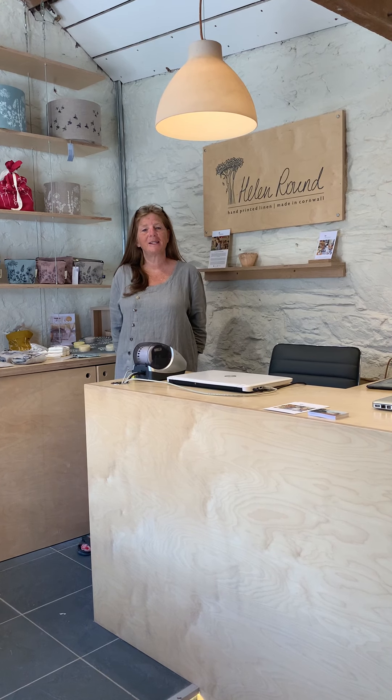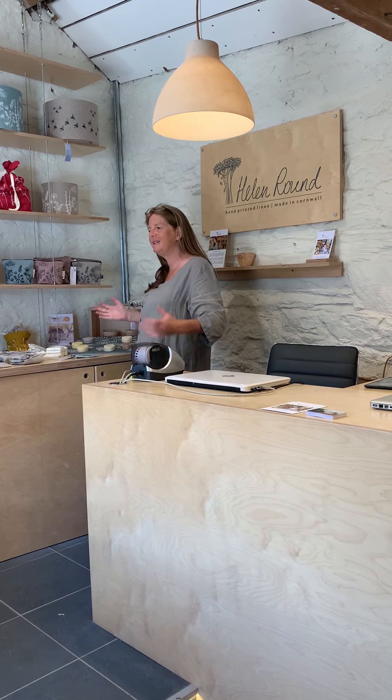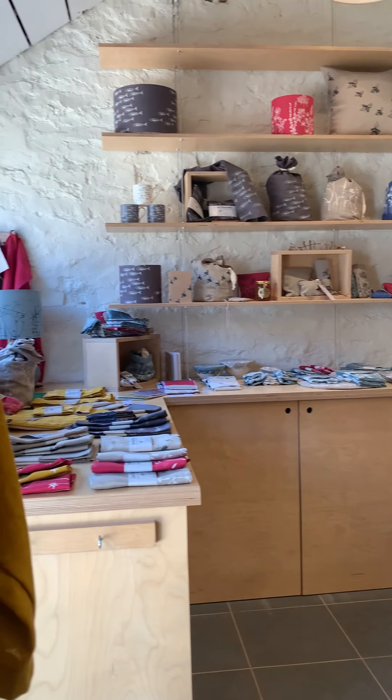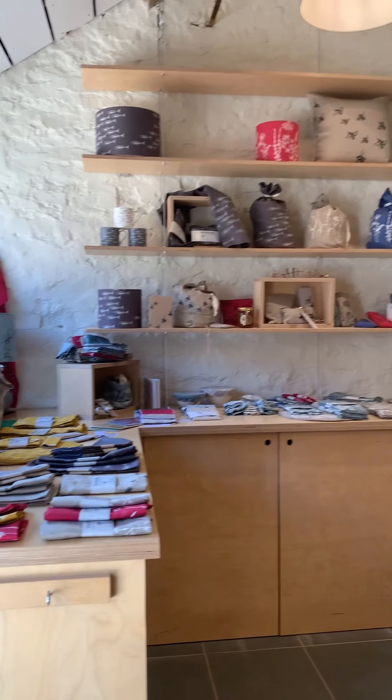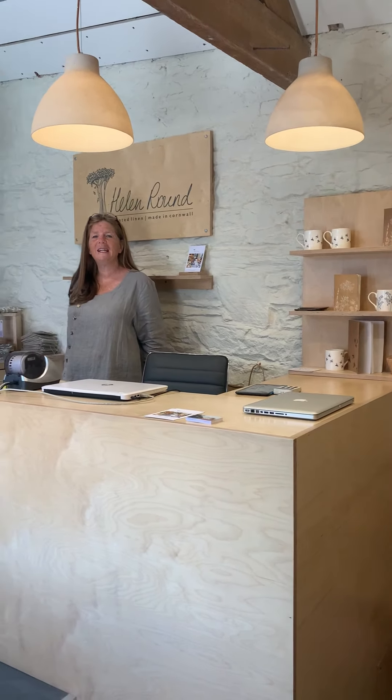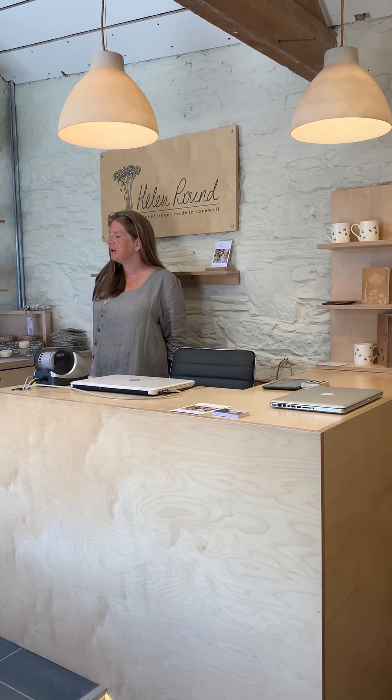Hello, my name is Helen Round. I'm a printmaker and textile designer based in Cornwall and this is our shop. We're based on a lovely country park in the south east part of Cornwall by the sea, and we make and design all of our products here in our studios.